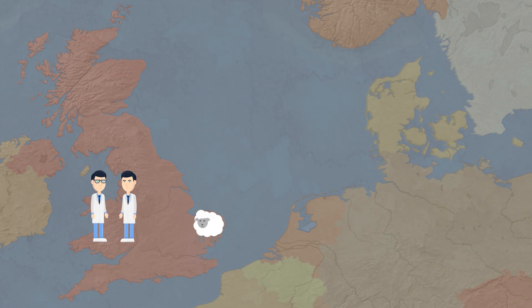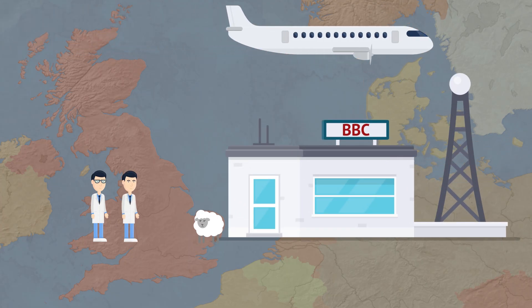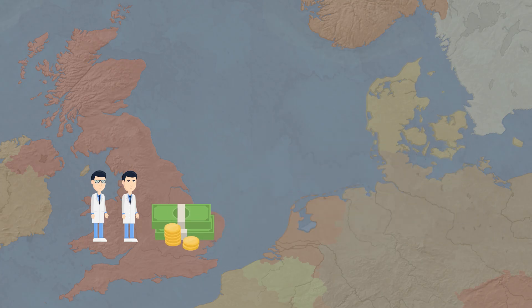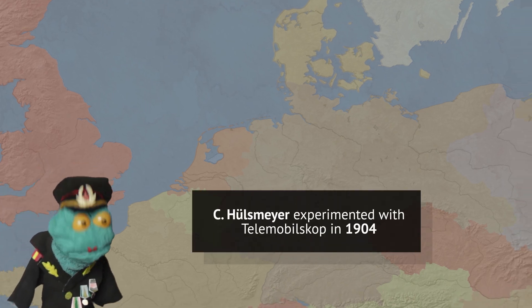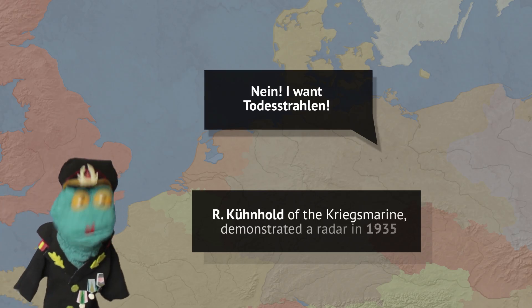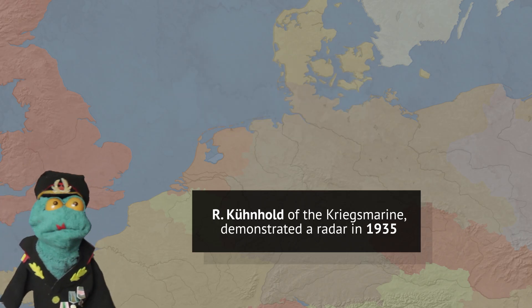Instead, they noticed how radio signals were often disturbed by airplanes flying near the BBC radio towers. They began wondering if it was possible to detect incoming aircraft using radio signals. The government decided to finance further research of this new technology, calling it radio direction finding, or RDF. Initially, German radar technology was superior to the British one. However, Adolf Hitler himself wasn't interested in defensive technology. By the time World War II started, it was the British who had most successfully applied the new technology in the field.